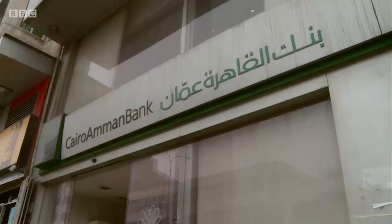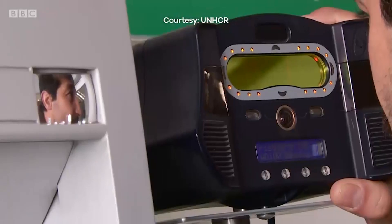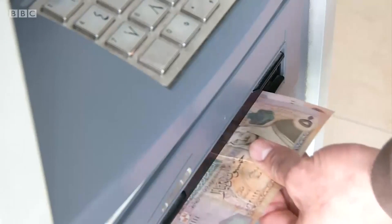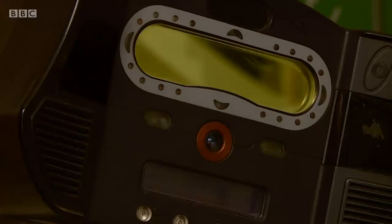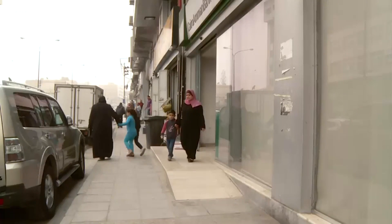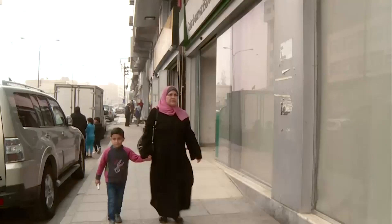Bank accounts are automatically created with the Cairo Amman Bank, where aid money can be taken out in the blink of an eye. There is no need to register information again with the bank, as it comes through the UNHCR's secure iCloud server based in Amman. The data is also shared between four countries — Egypt, Jordan, Lebanon and Iraq — to ensure people aren't registered in two countries at the same time.